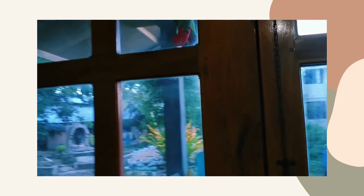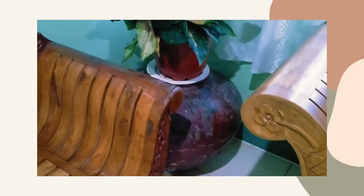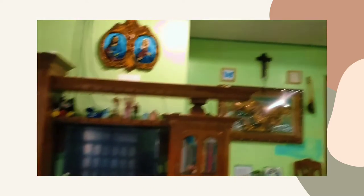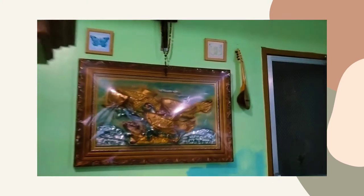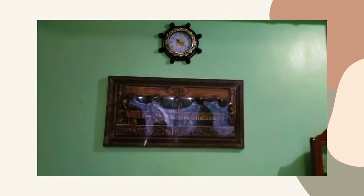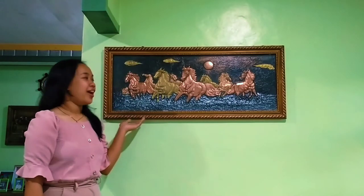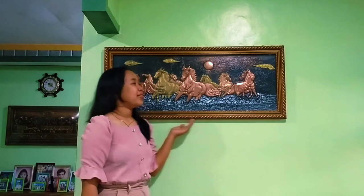When we enter our house, on the left side we can see a frame. On the other side, we can also see a pottery, or what they call in vernacular, a banga. Let's proceed to the other artworks — there is a fish, a Last Supper, and the first frame is eight horses.